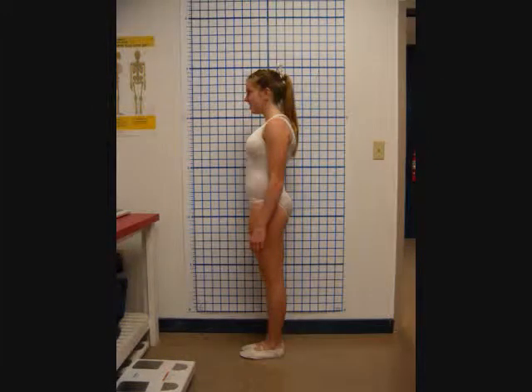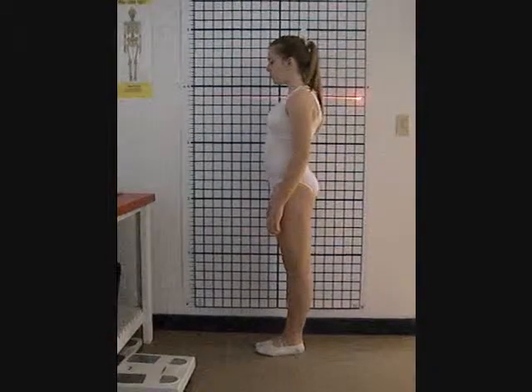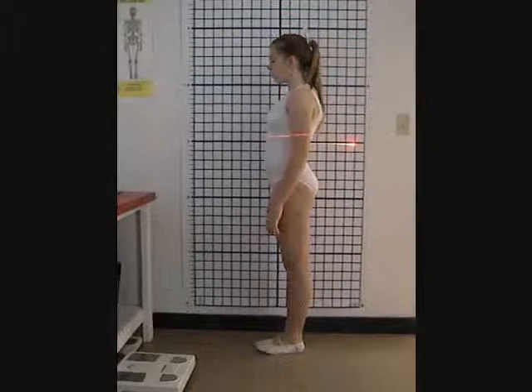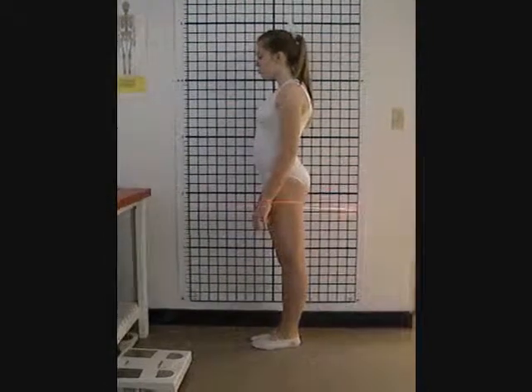This is the left lateral view. Like the right lateral view, her neck and head are slightly forward. She has a lordotic curve, along with her upper back being slightly curved forward with rounded shoulders. Once again, her elbow is not quite in line with her hip, and her pelvis is anteriorly tilted.